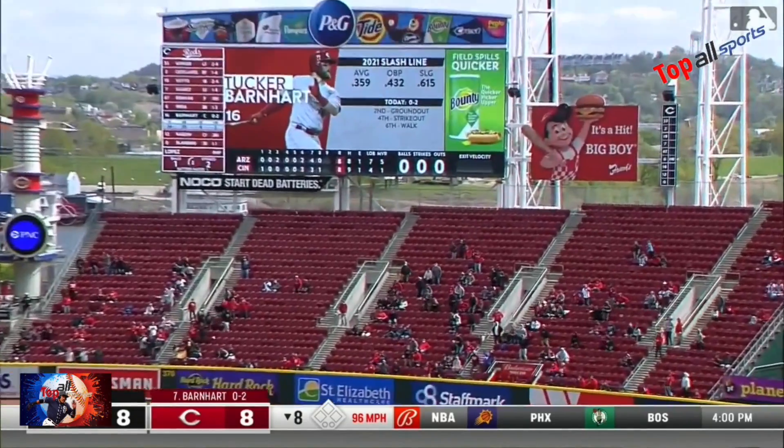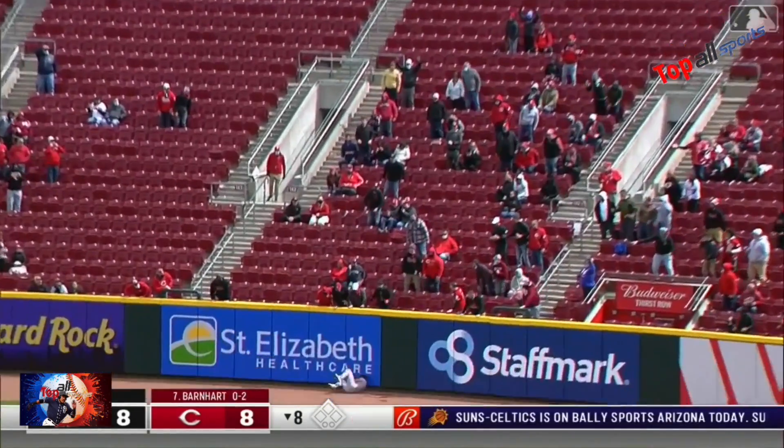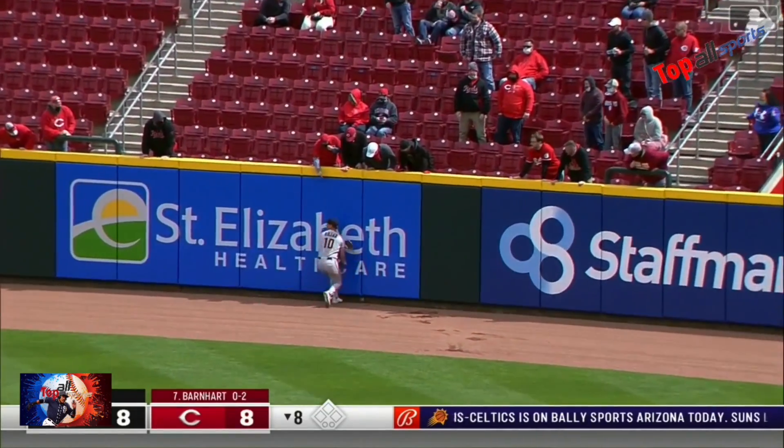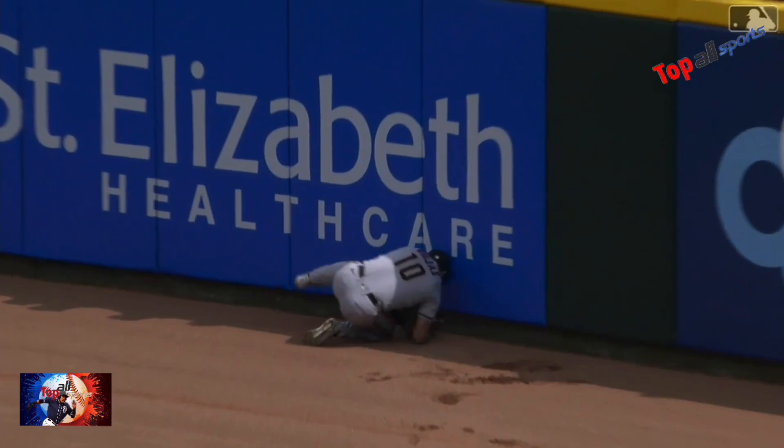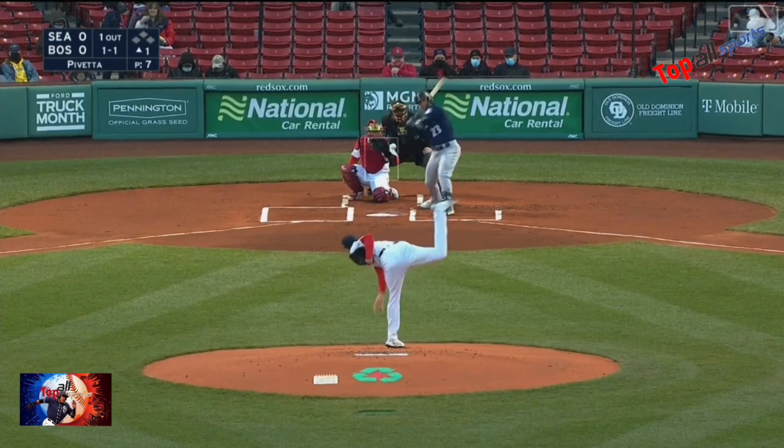Barnhart gets hold of one — and the Reds are gonna go. Oh he got it! Josh Rojas — yes! That one looked for sure like it was headed out of here. Rojas crashes into the wall.